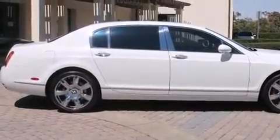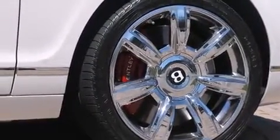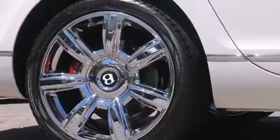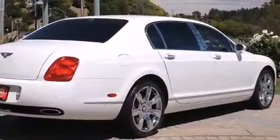This four-door sedan still has less than 15,000 miles. Smooth gear shifts are achieved thanks to the powerful 12-cylinder engine, and all-wheel drive keeps this model firmly attached to the road surface. The engine breathes better thanks to a turbocharger, improving both performance and economy.